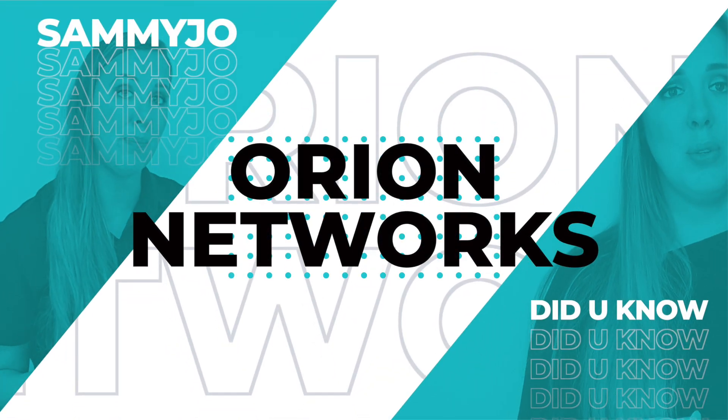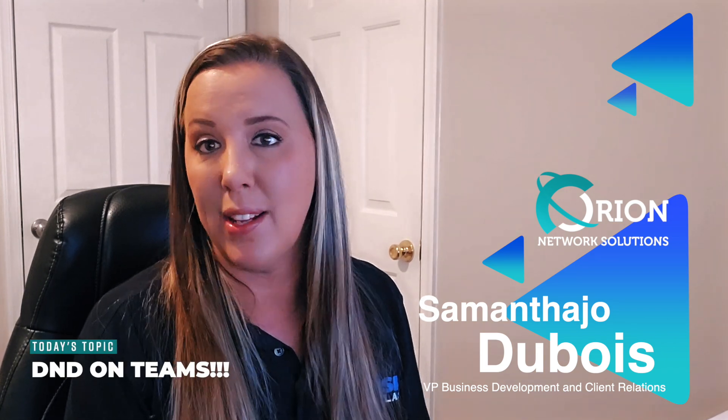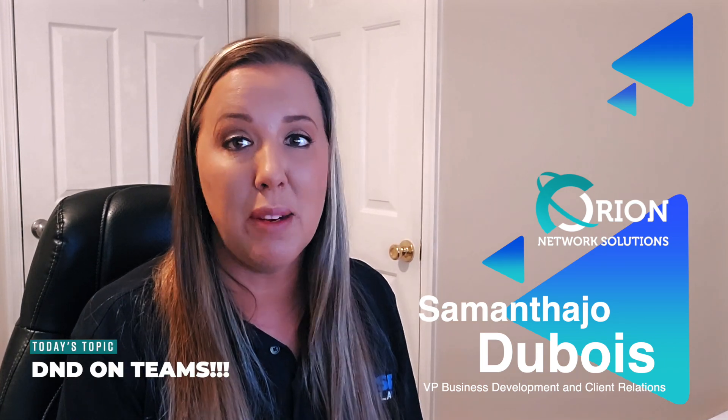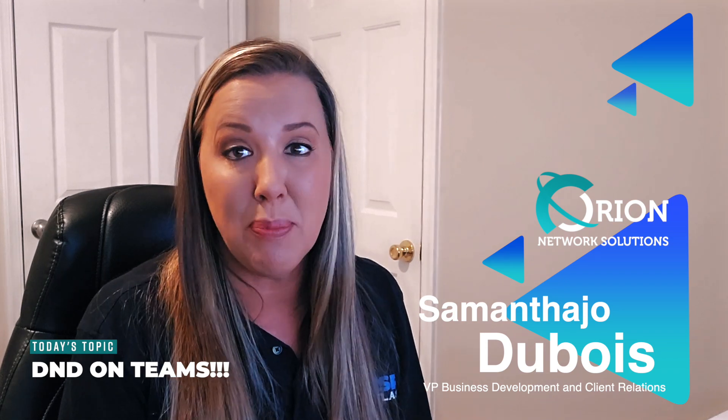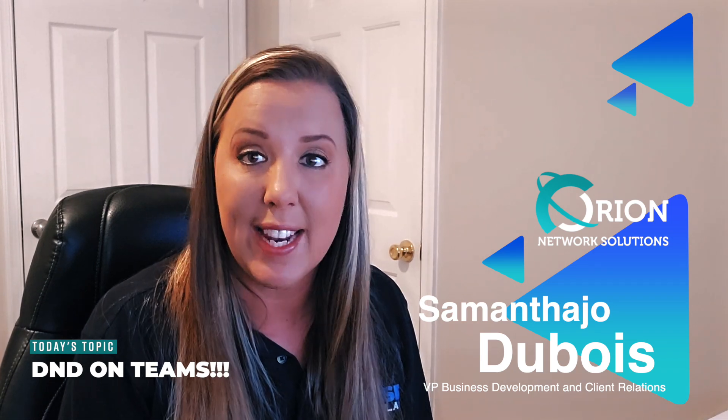Hey everybody, welcome back to Sammy Joe Did You Know. This week's tech tip is a Teams tech tip and it's super convenient — it keeps me focused and on track. I'm in a lot of meetings throughout the week and I can't be disturbed, but I also don't want to appear like I'm not paying attention by fumbling around looking for different settings.